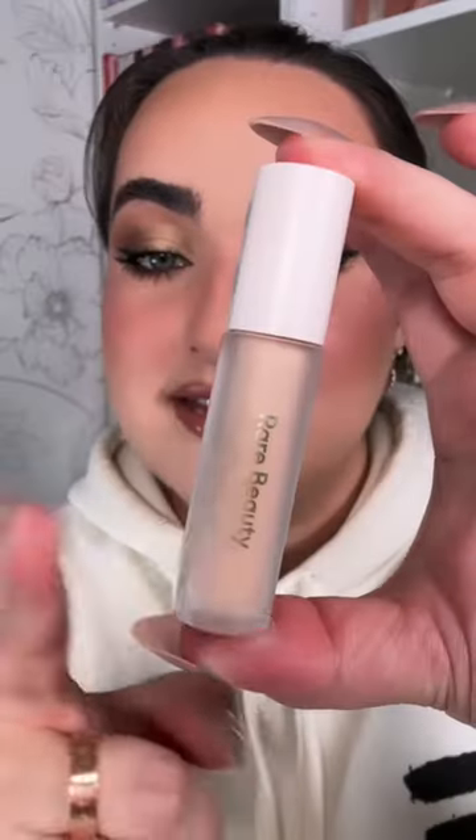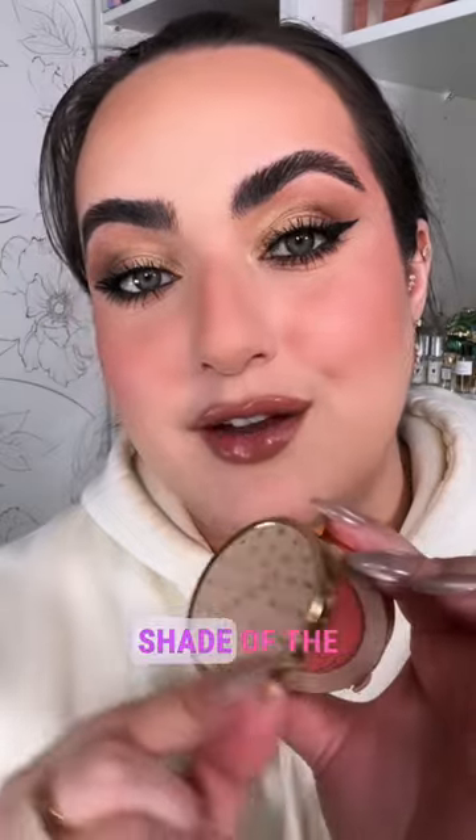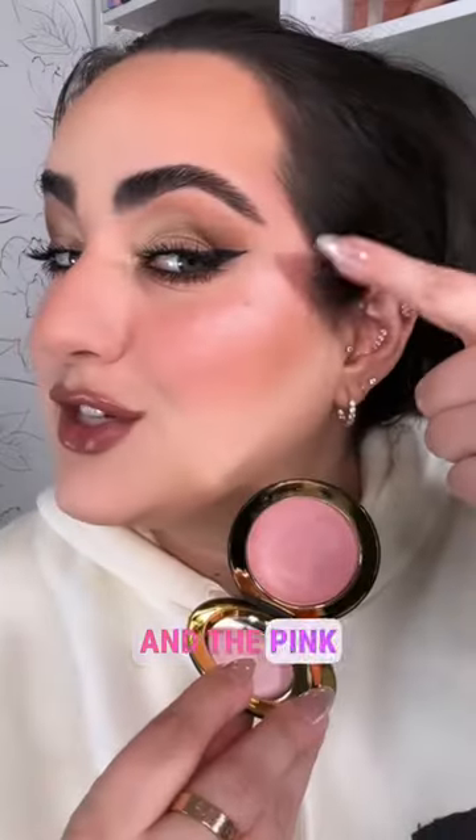I've been eyeing the Very Valentino foundation for a long time and with a 20% discount I could not help myself. This Rare Beauty item is my favorite eyeshadow primer ever. I also got a new shade of the Gucci blush.